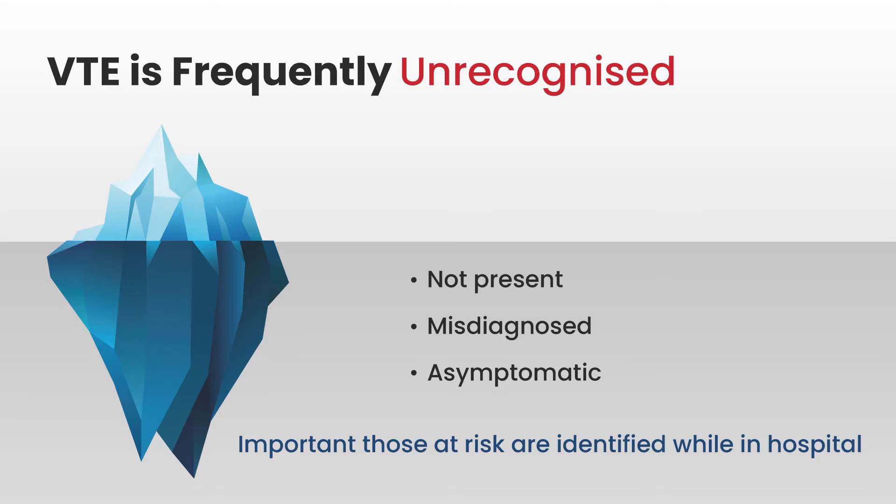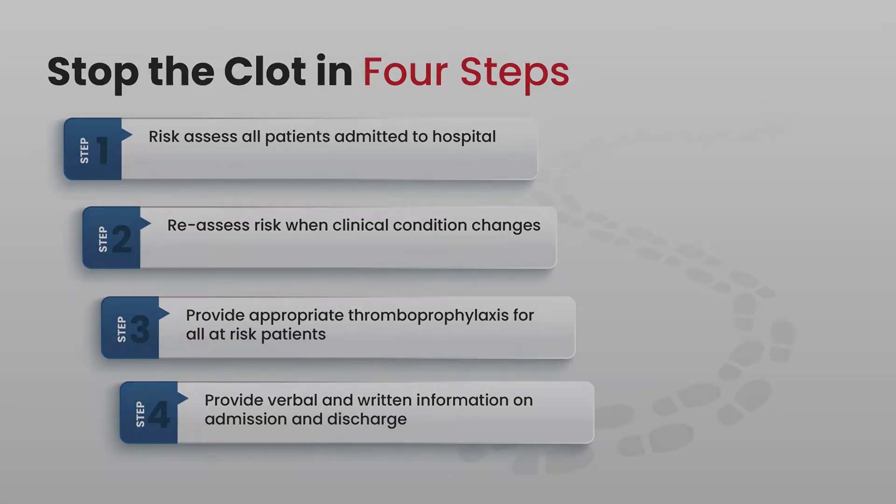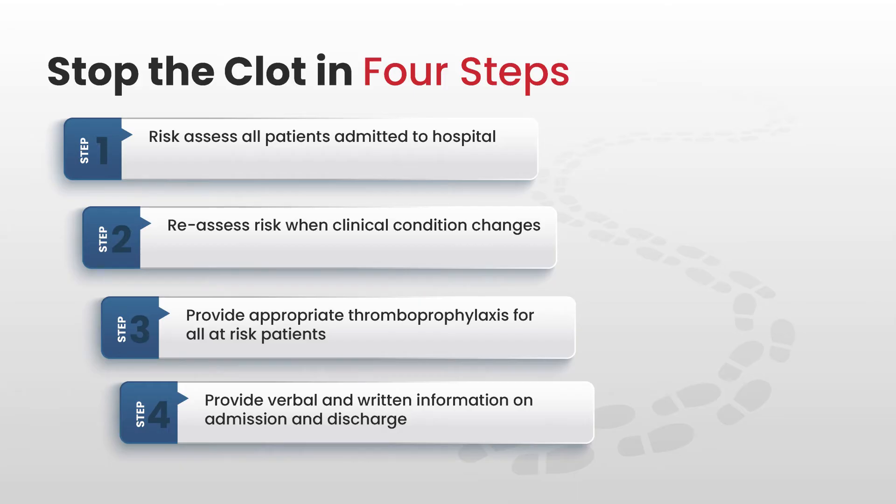What we need to do is make sure we find all those people at risk of VTE whilst in hospital, so we don't miss any of that 80% under the water. We're going to discuss how we can do this in four steps: risk assessment of all people who come into hospital, reassessing that risk when their clinical condition changes, providing appropriate thromboprophylaxis for those at risk, and providing written and verbal information on admission and on discharge. Rebecca will now take us through those steps.